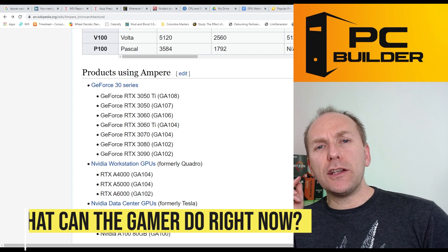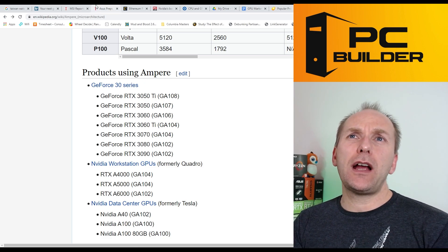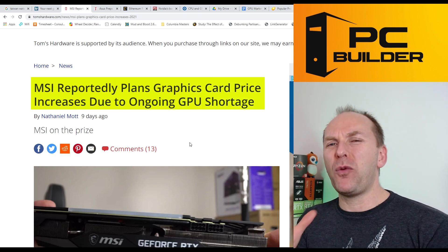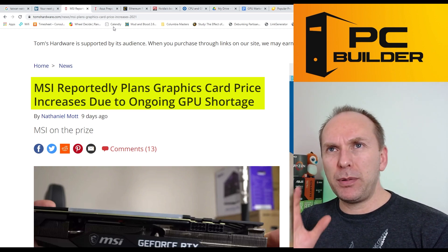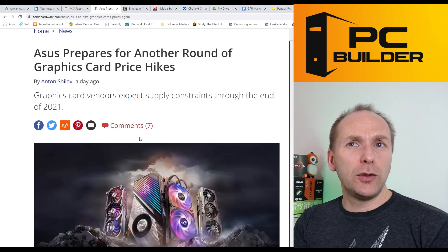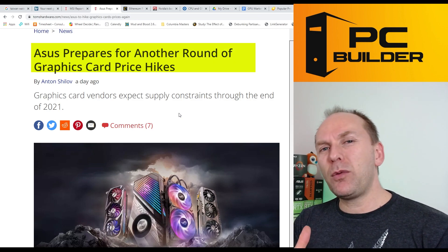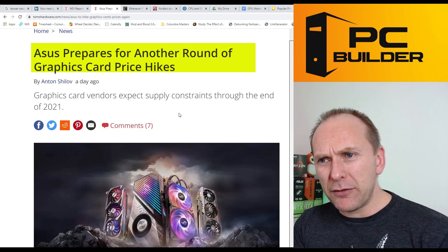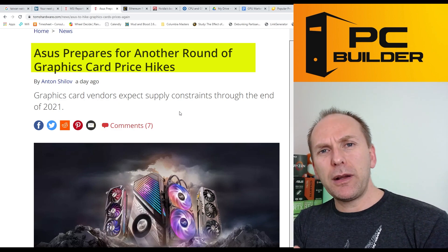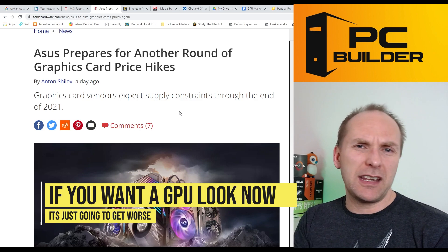Now let's talk about what you can do as a gamer. MSRPs are going up — MSI announced they're raising their prices, and Asus just yesterday announced price spikes as well. Retailers, distributors, board partners, AMD, Nvidia, and scalpers all want their cut. If you want a graphics card, now is the time. I would not wait if you want a card anytime in the next six months to a year — prices are only going in one direction, and that is up.